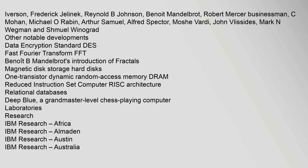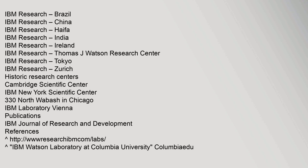IBM Research laboratories include IBM Research Africa, IBM Research Almaden, IBM Research Austin, IBM Research Australia, IBM Research Brazil, IBM Research China, IBM Research Haifa, IBM Research India, IBM Research Ireland, the Thomas J. Watson Research Center, IBM Research Tokyo, and IBM Research Zurich. Historic research centers include the Cambridge Scientific Center, IBM New York Scientific Center, 330 North Wabash in Chicago, and IBM Laboratory Vienna.